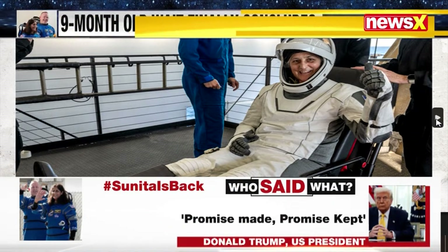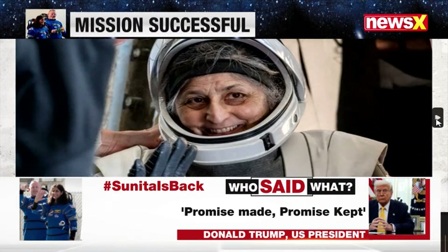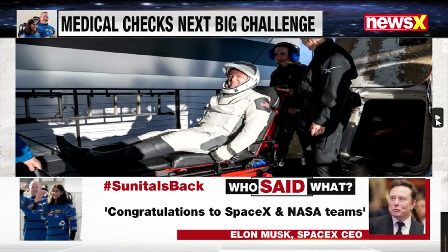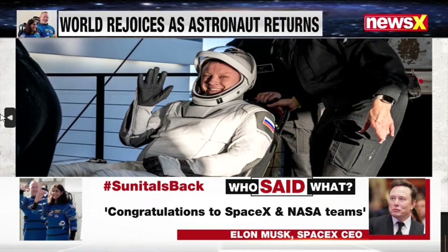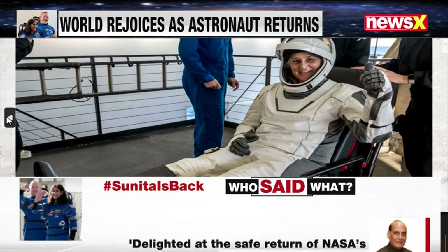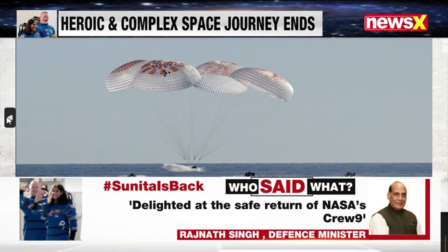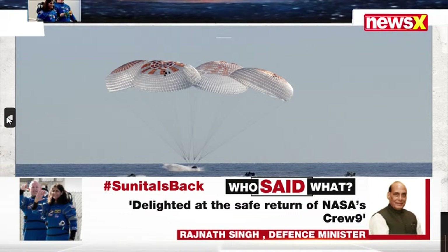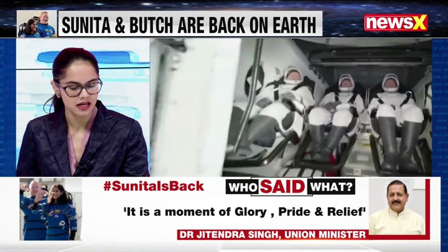Here are the four astronauts, all smiles as they returned to Earth. This is Sunita Williams' very first photograph as soon as she stepped out of the capsule — all smiles, returning back, waving to the camera. Butch Wilmore has also returned, and all of them are waving to the camera, all happy, all safely back home. I'd also like to rope in Lieutenant General A.K. Bat, who's still with us on the broadcast, so good morning.